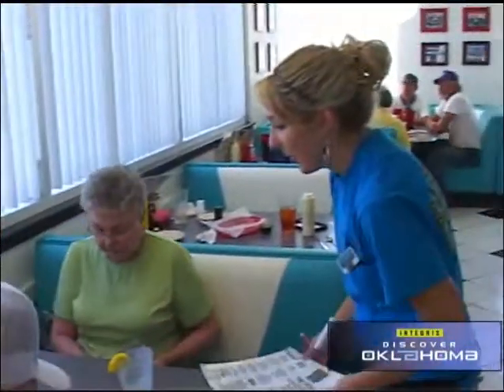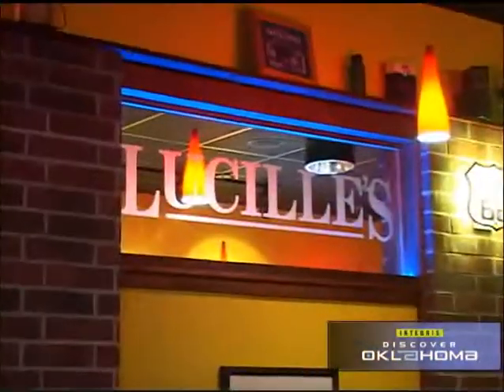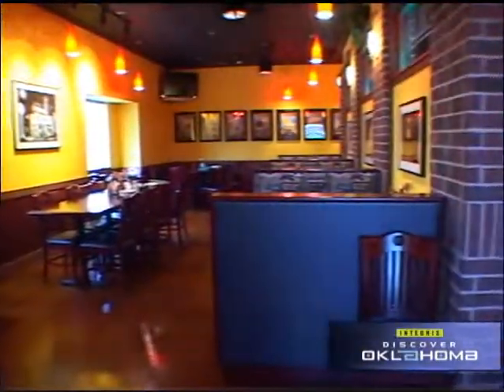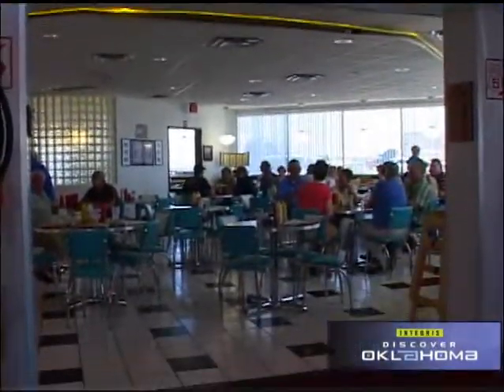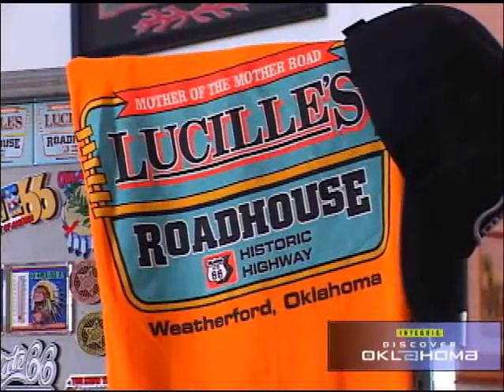You have to admit, Bill probably has lots of things here that you're going to really love. At 5 p.m., the place adds something completely different — the steakhouse side of Lucille's opens for dinner with an upscale menu. This new version of Lucille's is following in some big footsteps and becoming legendary in its own right. In Weatherford, I'm Ron Stahl.